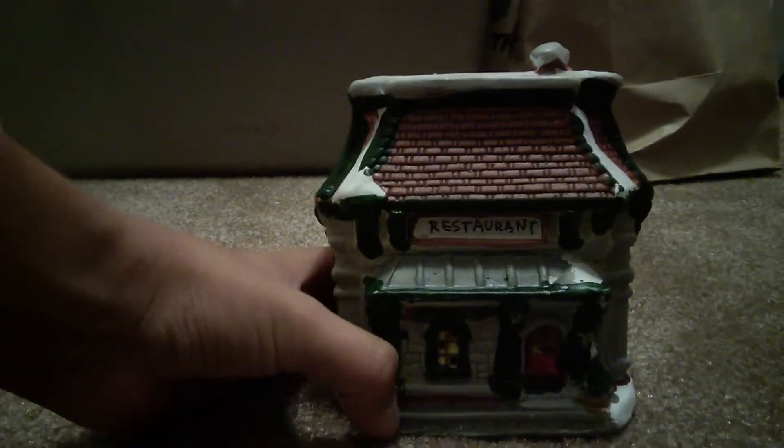So I'm going to start with this bag from Walmart. I have no idea what's inside of it. Inside this bag from Walmart, we have a restaurant. Just this restaurant — nothing really special about that.